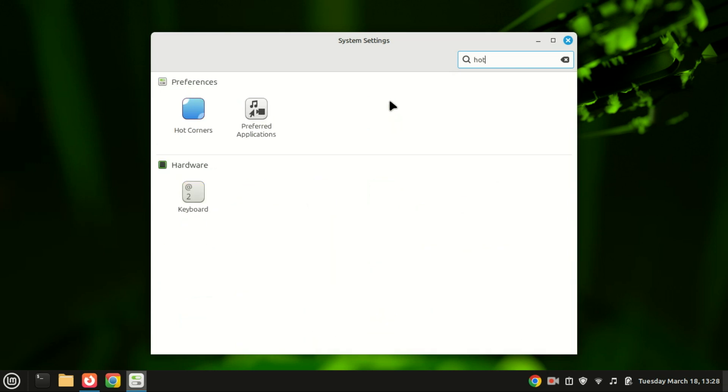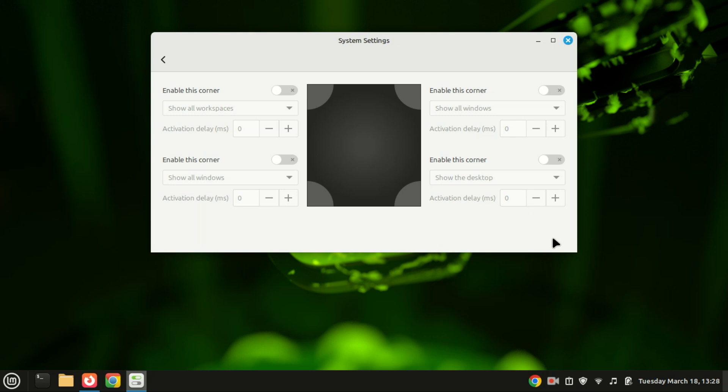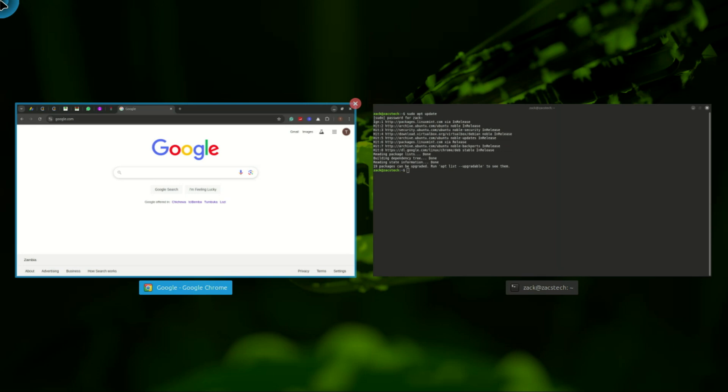You can also enable hot corners. Hot corners in Linux Mint and many other Linux distributions allow you to trigger specific actions by moving your mouse cursor to one of the corners of the screen. This feature is often used to quickly access functions such as showing the desktop, opening the application menu, or activating the window overview. Linux Mint uses the Cinnamon desktop environment, which has built-in support for hot corners. If you're using a different desktop environment like MATE or XFCE, you may need to install additional tools or extensions to enable them.